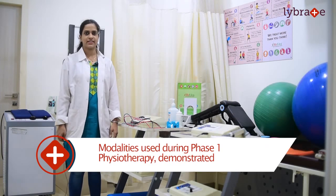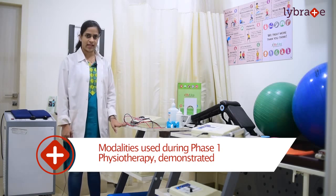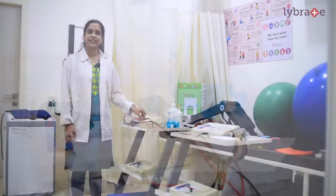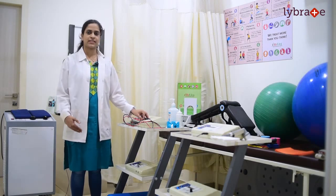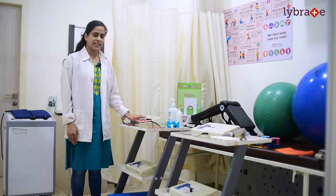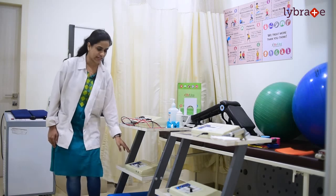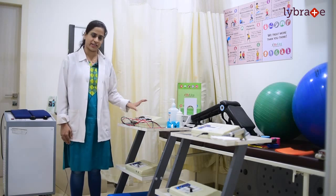As I discussed about the modalities used in pain reduction for phase 1, I would like to show you all the modalities. The first modality is the IFT, known as interferential therapy. We give the currents in a controlled intensity which help in reducing your pain. On the same mechanism works the TENS modality, which is known as the transcutaneous electrical nerve stimulator — it has the same mechanism as interferential therapy.